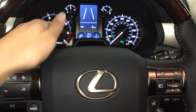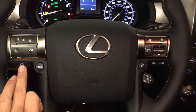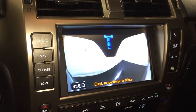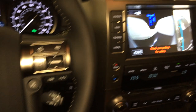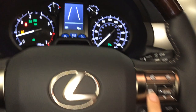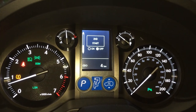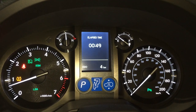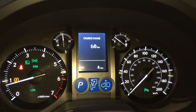You have the driver attention monitoring system, audio controls, hands-free communication, the wide front and side view monitoring system on your display screen, dynamic radar cruise control, pre-collision system, and lane departure alert. These buttons control information on the dash: park assist, blind spot monitoring, second start help, average speed, elapsed time, vehicle warnings, outside temperature gauge, and cruising range indicator.